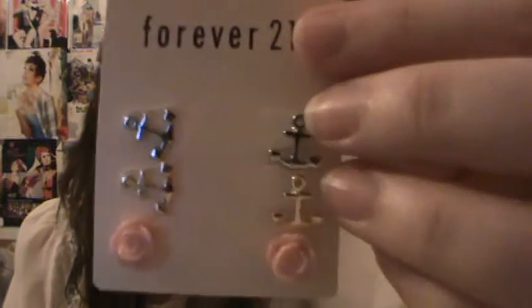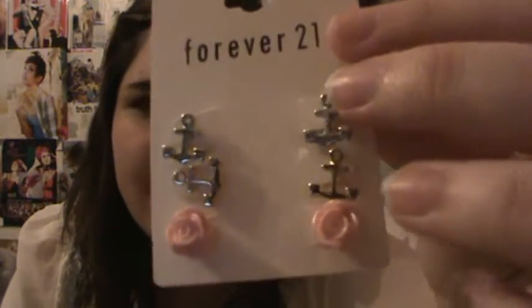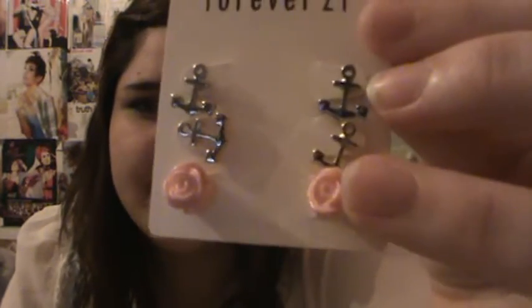And the last earrings that I got was like a set of three. It comes with anchors — of course, I love anchors. I'm going to get an anchor tattoo on my foot. Silver anchors, gold ones, and then little pink flowers. Love flowers, love anchors — perfect. And it was only $1.50.